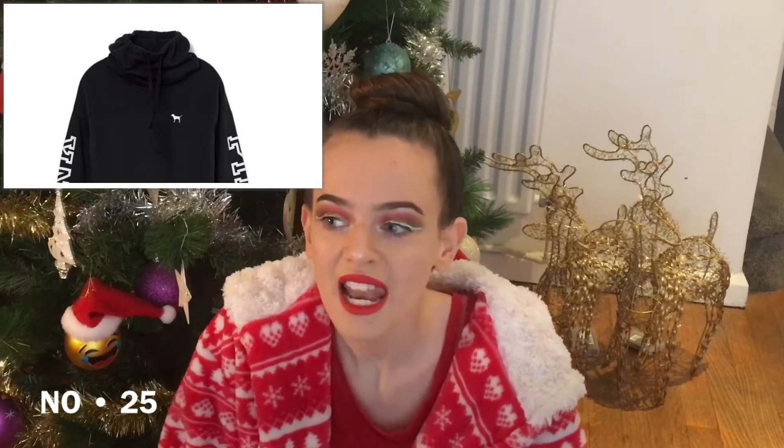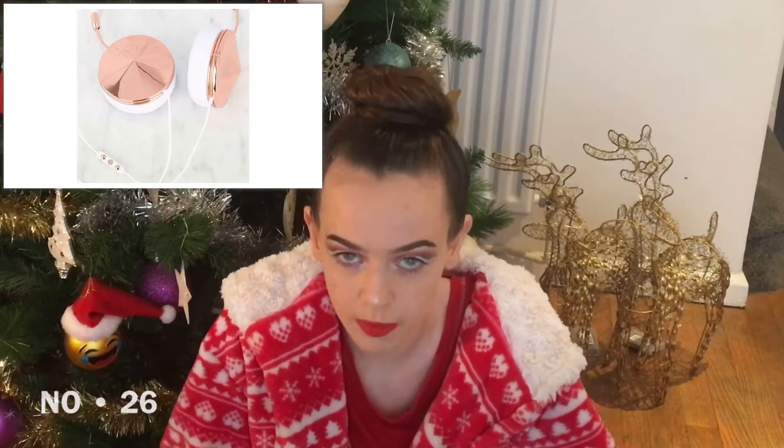A Victoria's Secret Pink jumper — you get these in all different colours and they're just nice to lounge about in. Headphones — like the Frends Rose Gold ones or Beats ones, or just cheap ones. A speaker — like the Bose ones or Beats ones. A Starbucks mug — you can get the original one or nice tumblers in different colours.